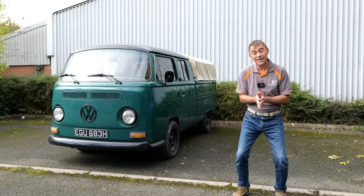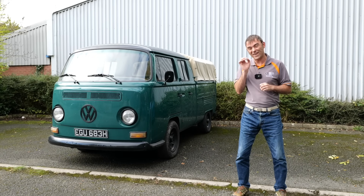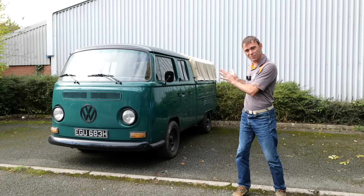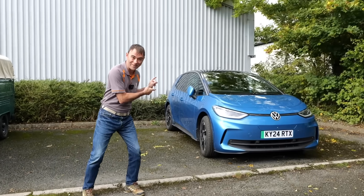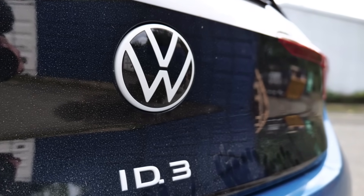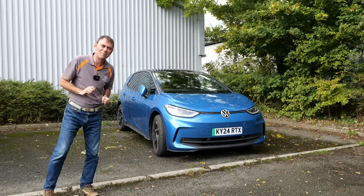Hi, I'm Richard from Electric Classic Cars and on this week's episode we're going to be looking at the benefits of EV specific tyres. To do that I'm not going to be using my classic VW — I've been loaned a modern VW, so I'm a little bit excited to drive that because it's not often I get to drive modern cars. But first of all, what are EV tyres? Let's have a chat about that.